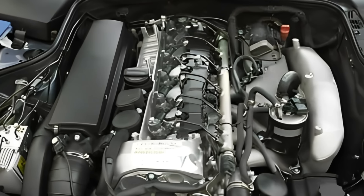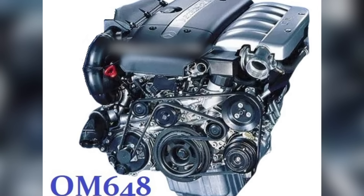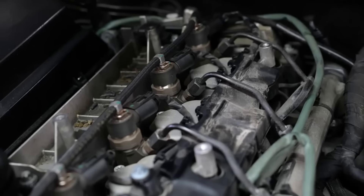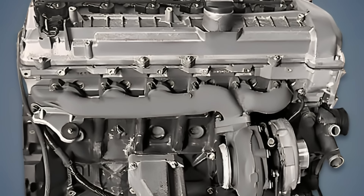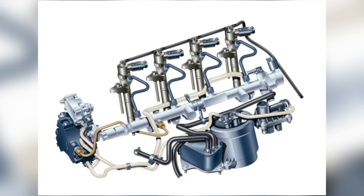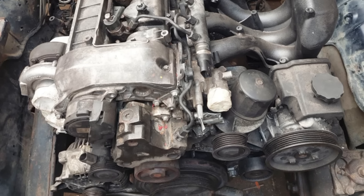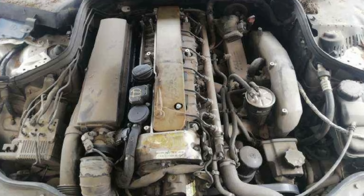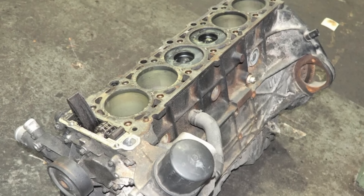At number nine, we find another impressive Mercedes power plant: the Mercedes-Benz OM648. The OM648 represents diesel perseverance at its finest, powering the E320 CDI with monstrous torque and remarkable reliability. Many of these engines cruise past the 500,000 kilometer mark without breaking a sweat. Its common rail direct injection system allows for more precise fuel delivery, resulting in better fuel economy and lower emissions without sacrificing power. With 204 horsepower and 500 newton-meters of torque, its cast iron block and aluminum head contribute to its legendary reliability.